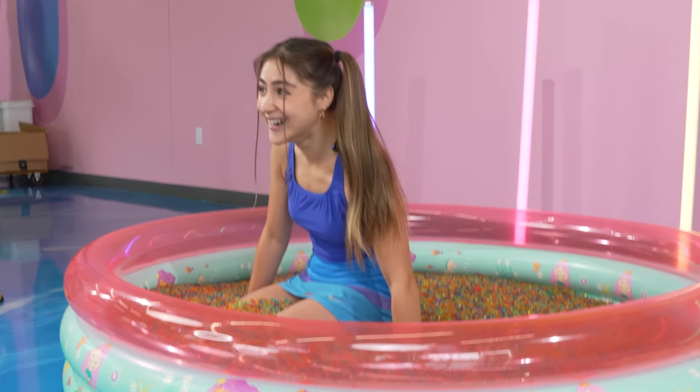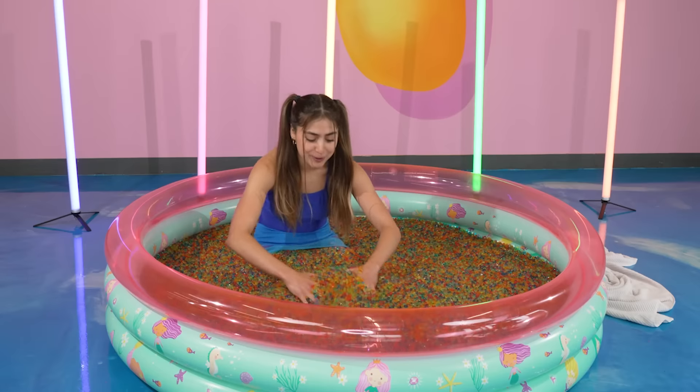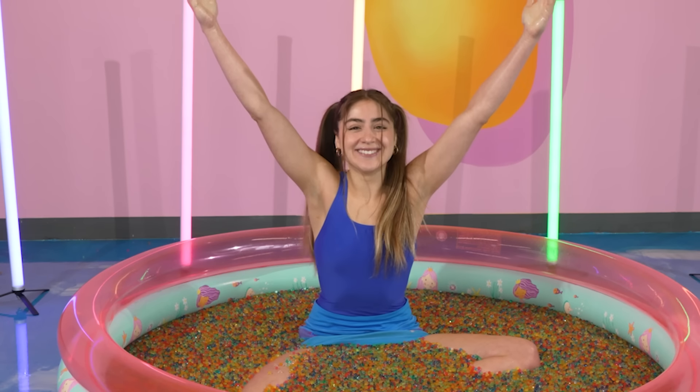Oh my gosh! So it's no water, just 100% Orbeez. This feels so strange, but I love it!